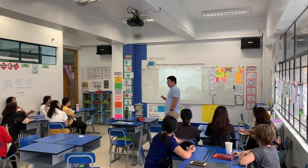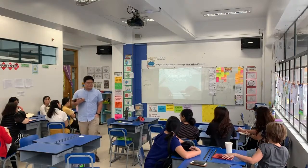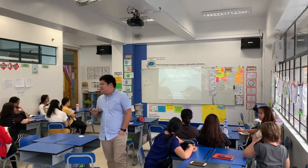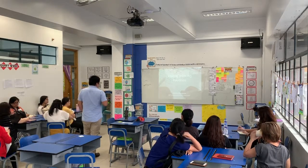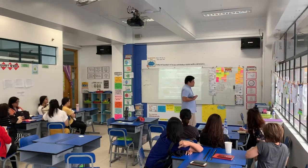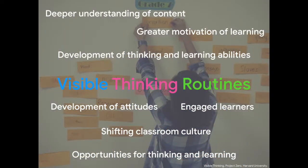Good afternoon for one last time. Our final session is all about visible thinking routines and strategies. This is something I can see prominently on your walls and also in what your students are doing. Visible thinking routines are those that provide students with the attitude for them to engage with content on a deeper level.